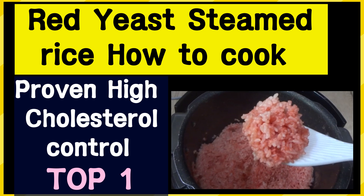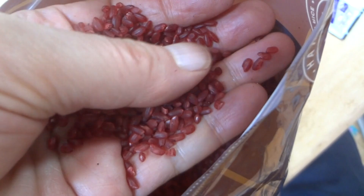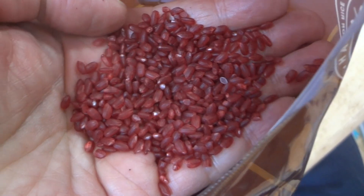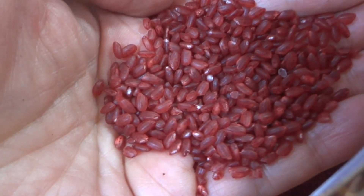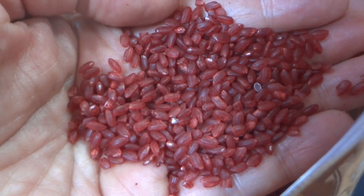Hello everyone, I am Prof. Lee of Dr. Wild Love TV. The number one worst food for improving hyperlipidemia — reddish rice. Today I am going to tell you how to improve hyperlipidemia with reddish steamed rice.